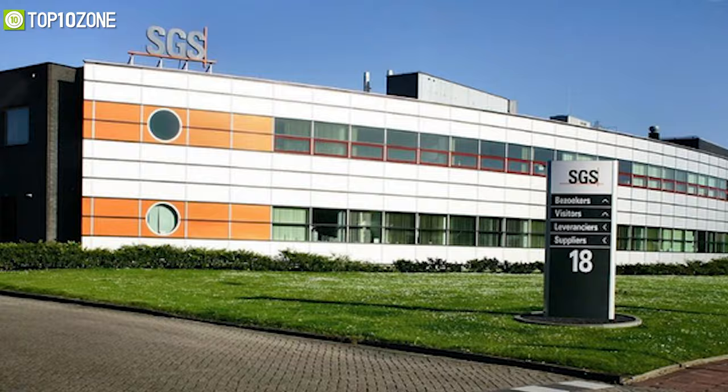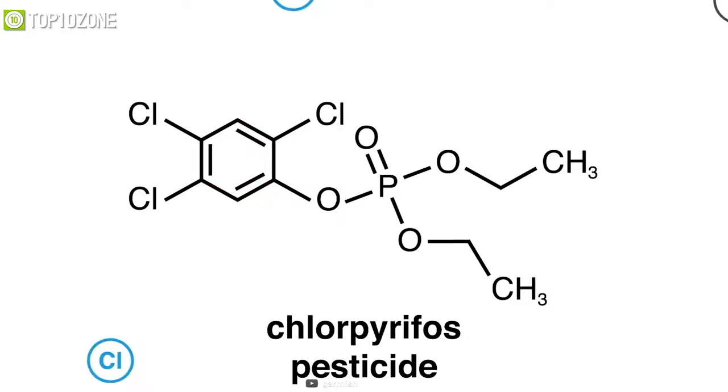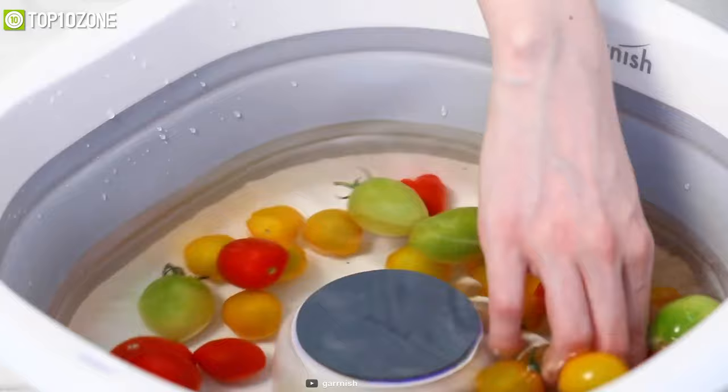These purifiers have even been sent to SGS, the world's leading lab testing organization headquartered in Switzerland, which confirmed that over 99% of chlorpyrifos — the most common pesticide — was removed after just 10 minutes. Using it is so simple: just fill the basin with water and your desired fruits and veggies, turn it on, give it a stir once in a while, and enjoy the fruits with none of the labor.